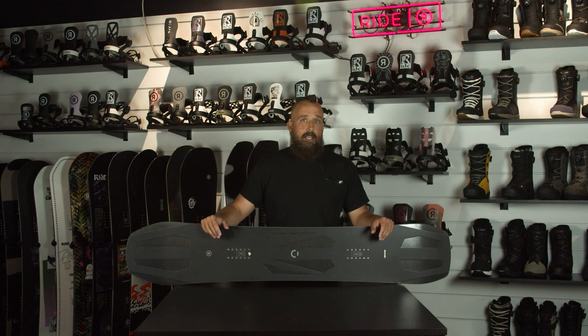I'm Jim with Ride Snowboards and I'm here today to talk to you about the 2020 Ride All-Mountain Snowboards.